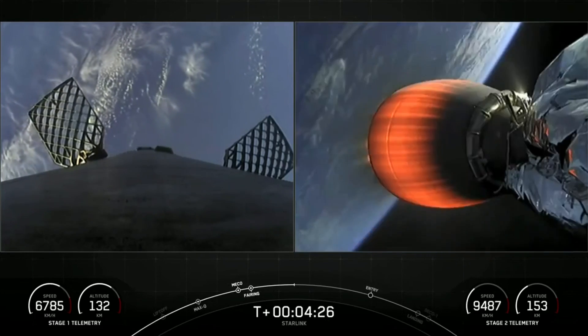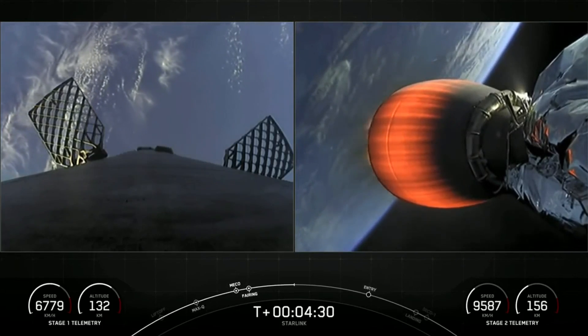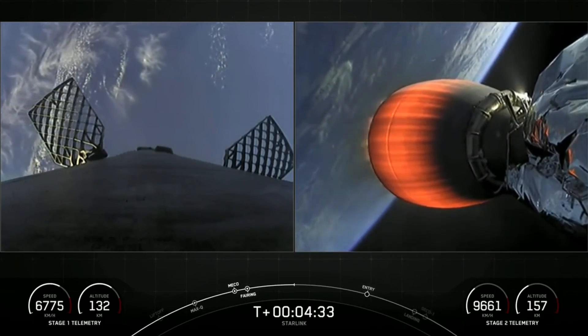Acquisition of signal, Bermuda — that's a callout that we have connected with a ground station tracking the second stage.